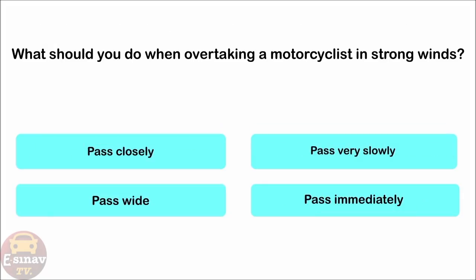What should you do when overtaking a motorcyclist in strong winds? Pass closely. Pass very slowly. Pass wide. Pass immediately. The correct answer is: pass wide.